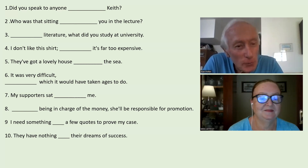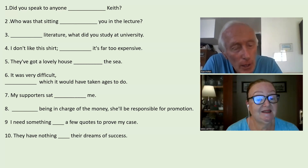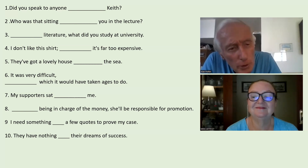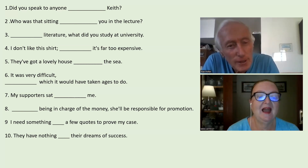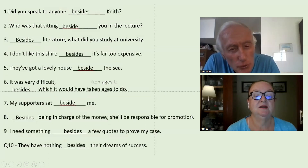Besides, it is far too expensive. They've got a lovely house beside the sea. It was very difficult. Besides, which would have taken ages to do. My supporters sat beside me. Besides being in charge of the money, she'll be responsible for promotion. Yes, with the S — besides. It's an additional task. I need something besides a few quotes to prove my case. They have nothing beside their dreams of success.